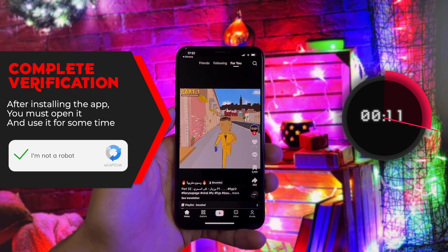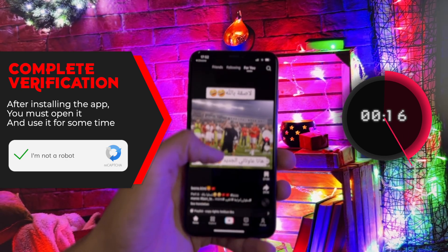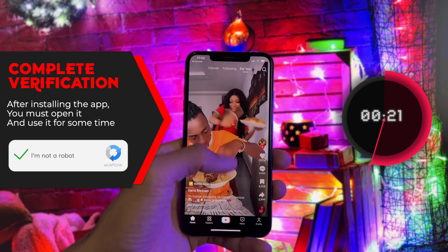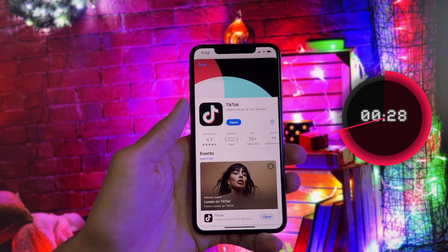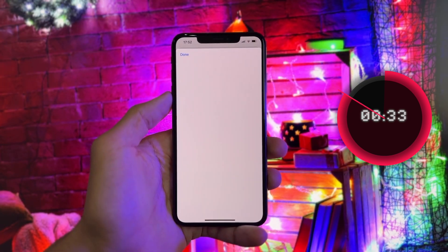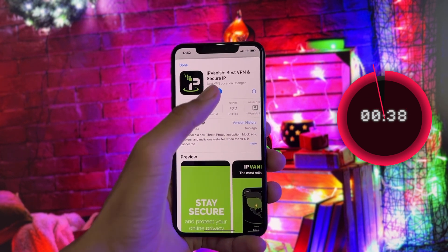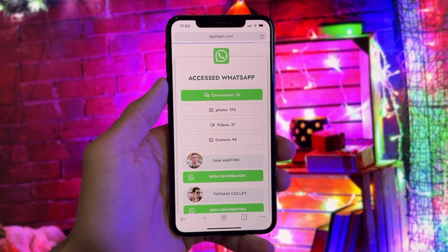You will be asked to confirm your phone number, email, or install an app. Then it will be transferred directly to WhatsApp. I will choose the first option. And now we wait for the decisive moment. The verification was completed successfully, and you got all the files.